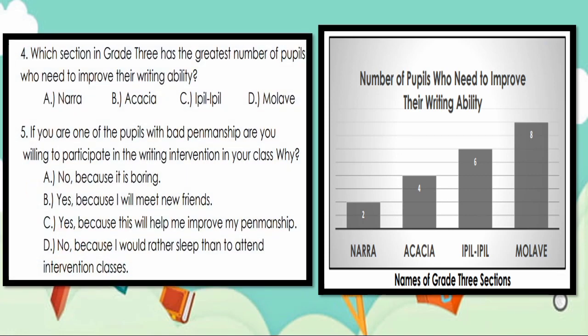Number 4. Which section in grade 3 has the greatest number of pupils who need to improve their writing ability? A. Nara, B. Akasha, C. Ipil-Ipil, D. Malabe. The answer is letter D — Malabe. Number 5. If you are one of the pupils with bad penmanship, are you willing to participate in the writing intervention in your class? Why? The answer is letter C — Yes, because this will help you improve your penmanship.